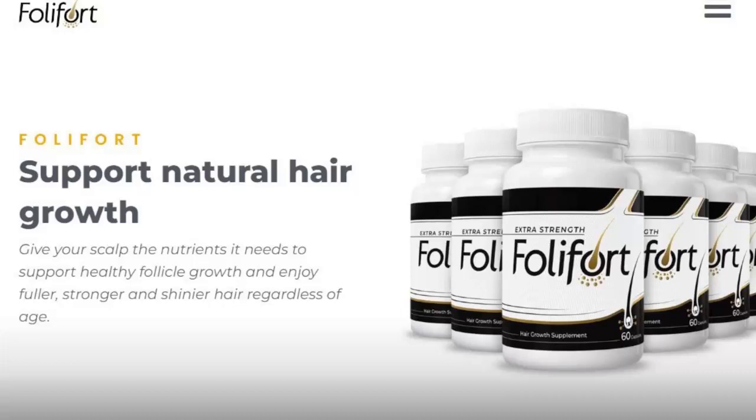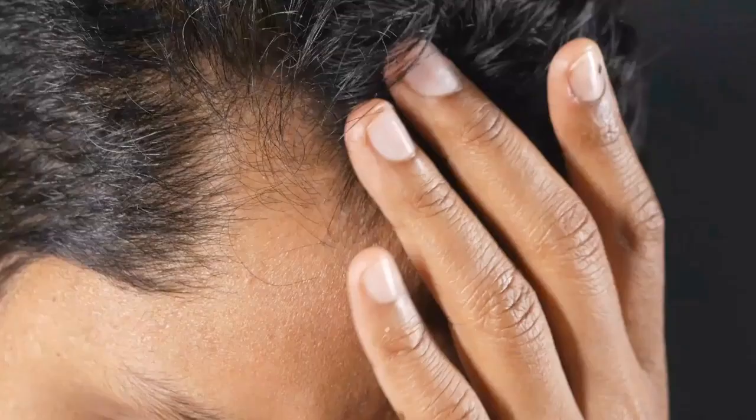Hello guys, my name is Mary and today I'm here to tell you the most important thing to know before buying Foliford. Please watch this video until the end to get all the information you need before buying it.